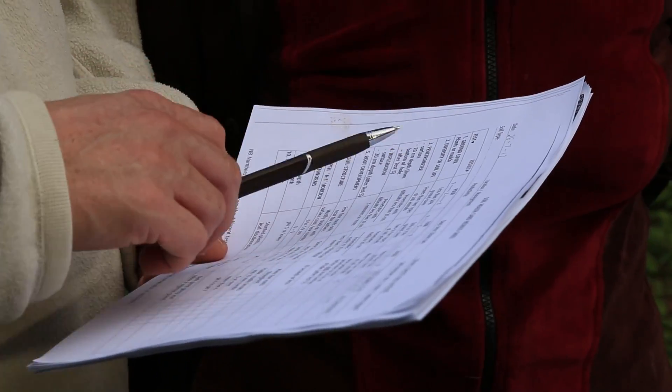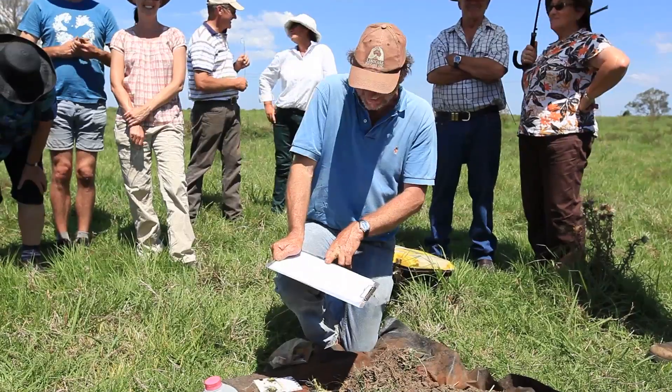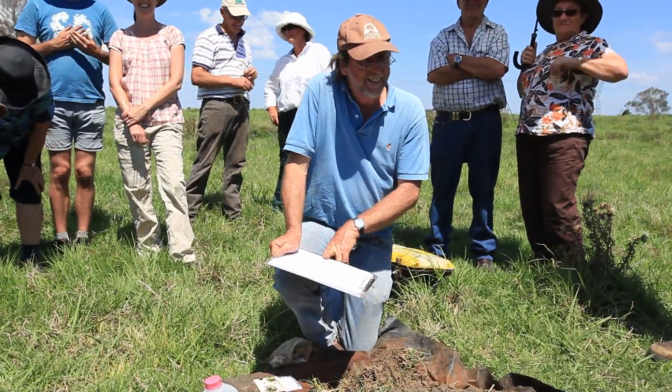The Soil Health Card is a way of doing a soil audit that allows us to see what's really going on in our soils in situ. You can't get that information from anywhere else. Soil is a living ecosystem and that's one of the things that the Soil Health Card enables us to demonstrate.